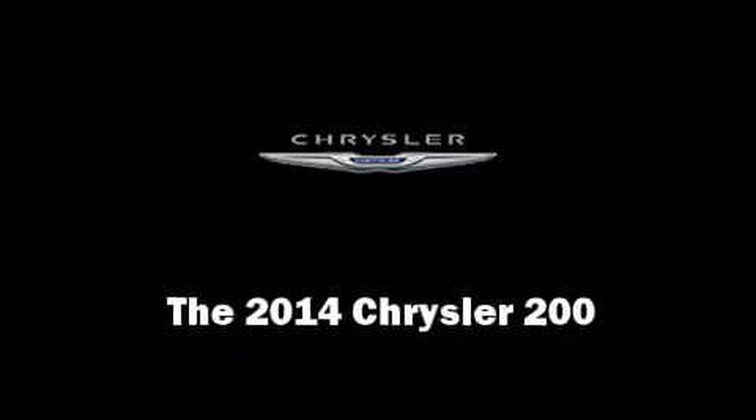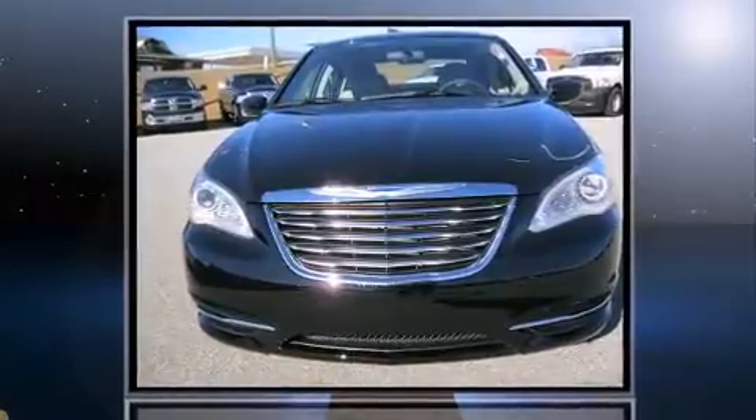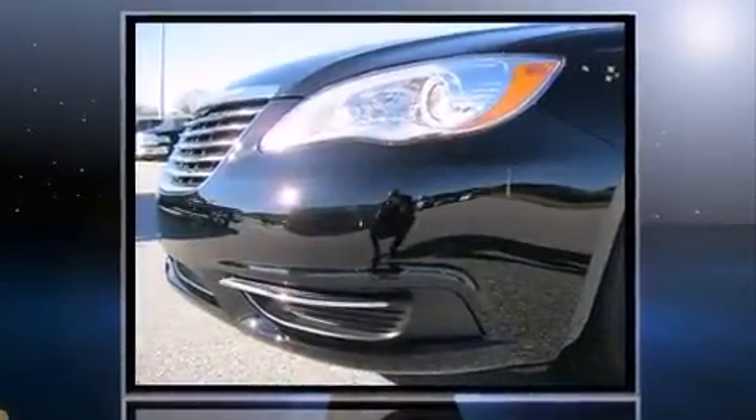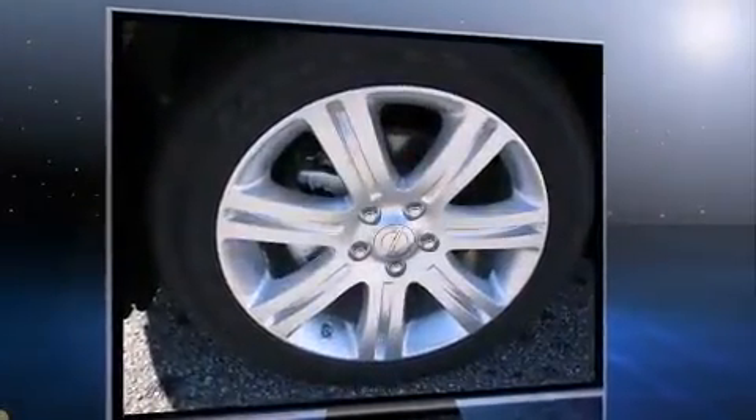Treat yourself to a test drive in the 2014 Chrysler 200. This four-door, five-passenger sedan leads among competitors in its segment. It features an automatic transmission, front-wheel drive, and a 2.4-liter four-cylinder engine.